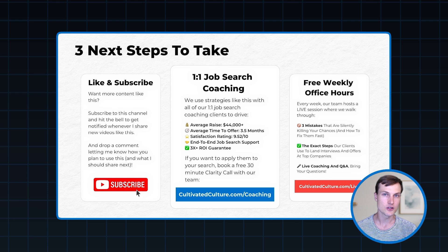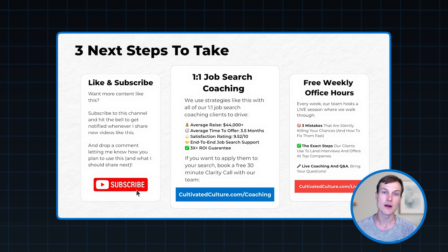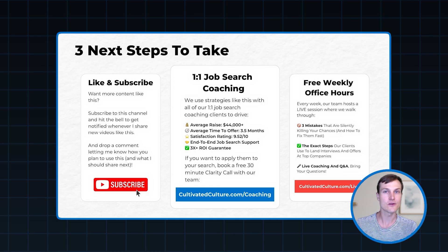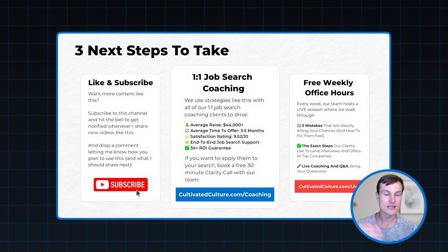You can head to cultivatedculture.com/live to check out our free weekly office hours, where our coaching team shares the three biggest mistakes preventing people from achieving their goals in this job market, walks through the exact strategies working with our clients to generate more interviews and offers, and answers all your questions live. Whatever you decide, I really hope you check out and try this AI voice chat framework — it's something I personally use for any big conversation I'm having. It not only increases my level of preparation, it massively increases my confidence, and both of those things have led to better outcomes. I hope this was helpful — let me know what you think in the comments, and I'll see you in the next video.